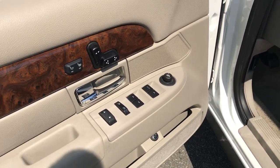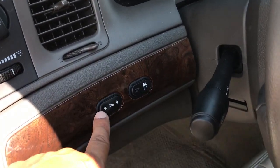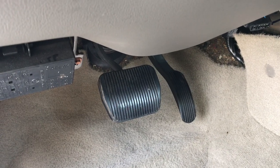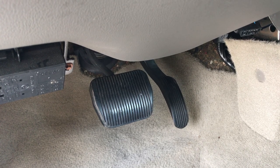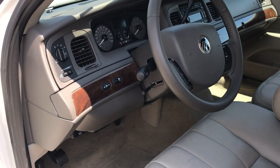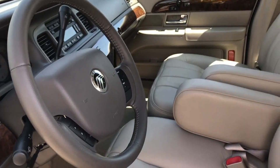Besides everything I mentioned: power windows, locks, dual power seats and heated seats for the front. Here are your power adjustable pedals right over here — if you're not sure what they are, that's exactly what they sound like. You can adjust the pedals so if you're tall and you need to move back you have a little more room, or if you're short you can bring the pedals out so you can sit further back, not too close to the airbag.